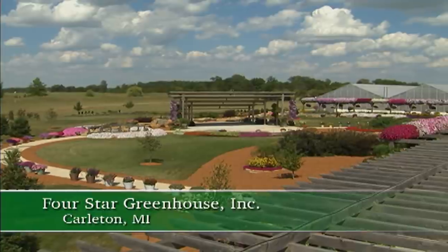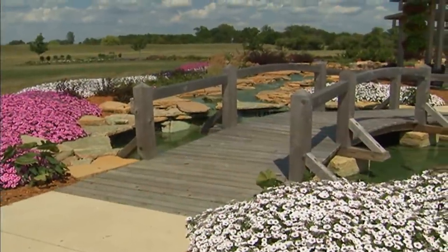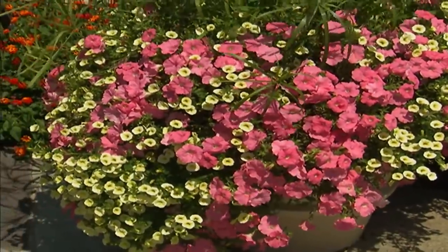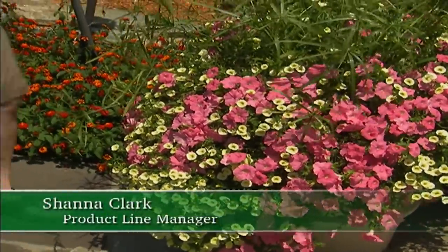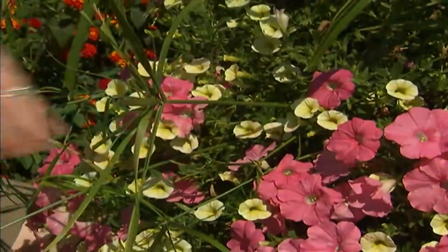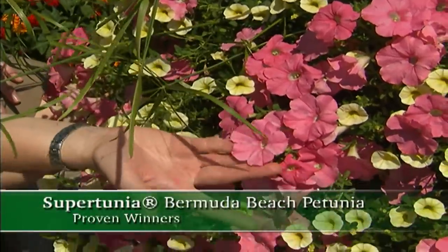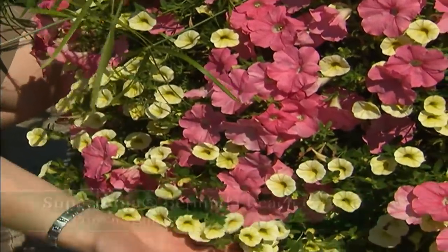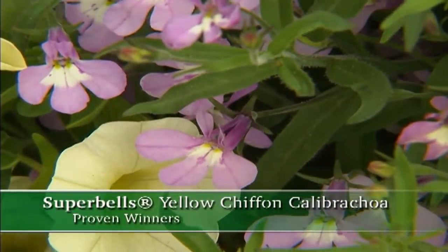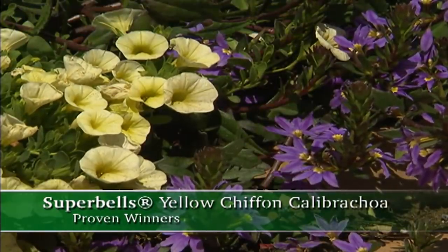Shanna Clark from Four Star Nursery in Michigan gives us some more ideas about adding beautiful flowers and color to our gardens. Something I like to do in my garden is change color with the seasons. This here is a great springtime combination. In the center, you've got your baby tuck grass. You've got Supertunia Bermuda Beach, which is a nice pastel pink color. And my favorite is the Super Bells Yellow Chiffon — the nice light pastel yellow is great for early spring combinations, and you can also mix it in with blues and purples.